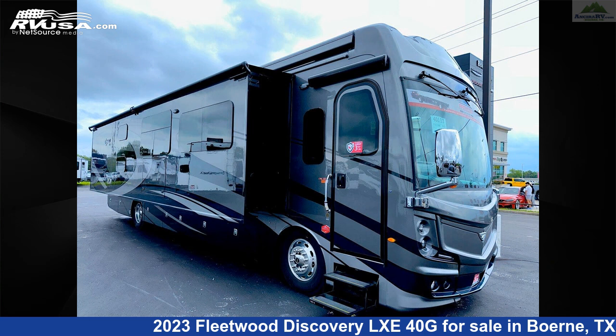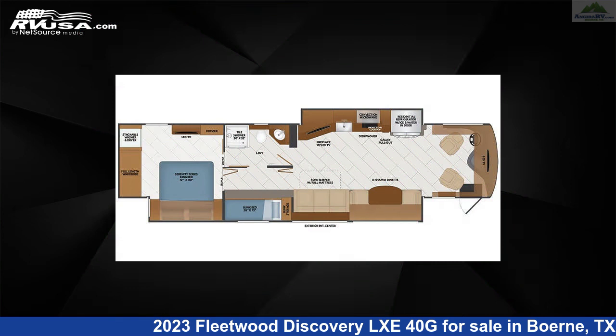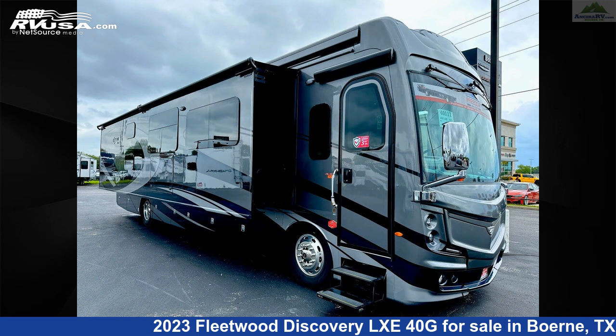This 2023 Fleetwood Discovery LXE40G is a diesel pusher RV. It is located in Burney, Texas, 78006, and is offered for sale by Ansira RV.